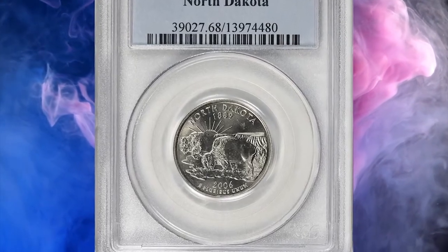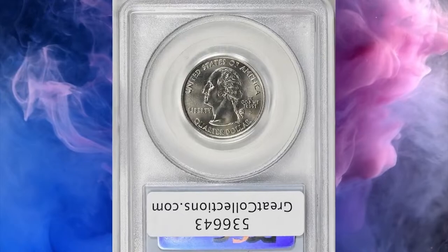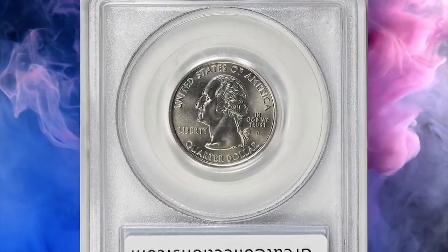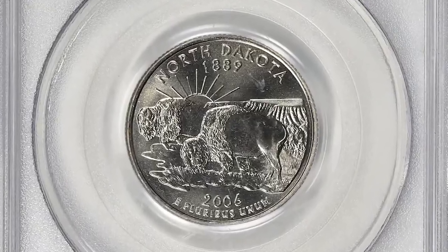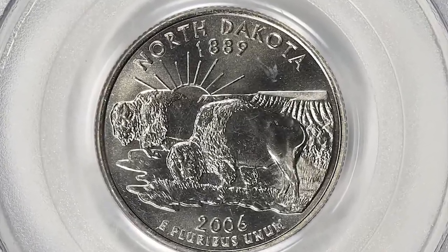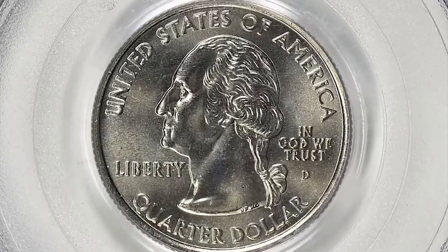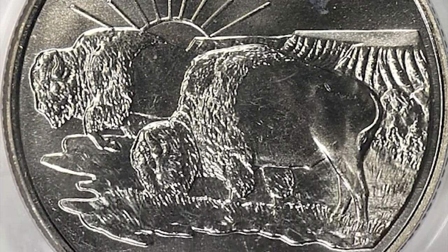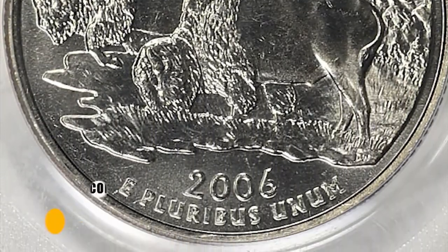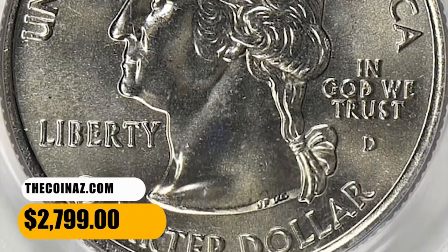Number 6: 2006 D North Dakota State Quarter, graded Mint State 68 by PCGS. According to the NGC Price Guide, as of November 2023, a state quarter from 2006 in circulated condition is worth between $0.30 and $0.40. However, on the open market 2006 D quarters in pristine uncirculated condition sell for as much as $2,500. This specimen fetched $2,799 with buyer's fee.